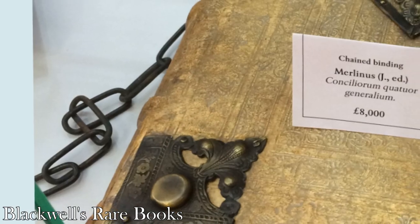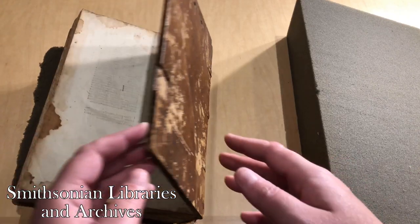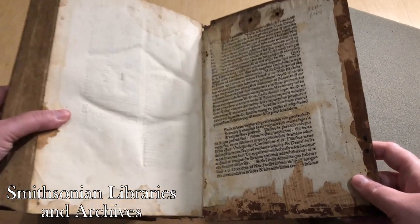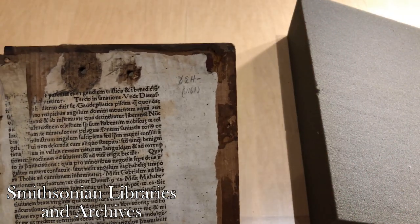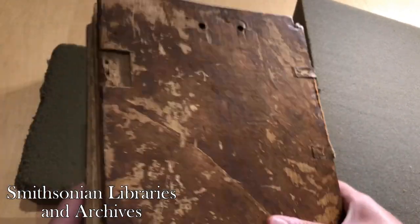But as printing technology developed and scaled up, and libraries grew in response, it became logistically impossible to continue chaining books to shelves. By the early 18th century, chaining books was completely phased out. But older books still retained their chains and made for unfriendly shelfmates, so oftentimes the chains and their fittings were yanked out of the boards. While you can still find books with chains in special collections and at antiquarian book dealers, it's more common to come across something like this example from the Smithsonian libraries and archives. This book has the telltale holes that indicate a chain fitting once adorned its head edge. You can see that the holes were drilled right into the board.